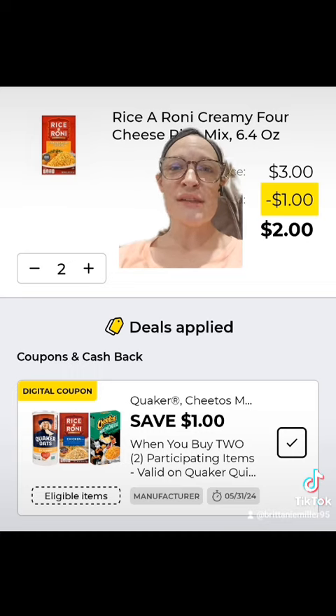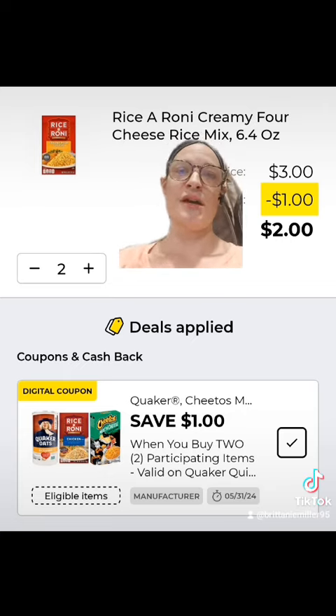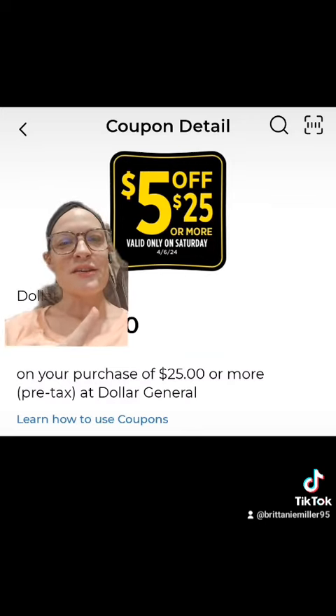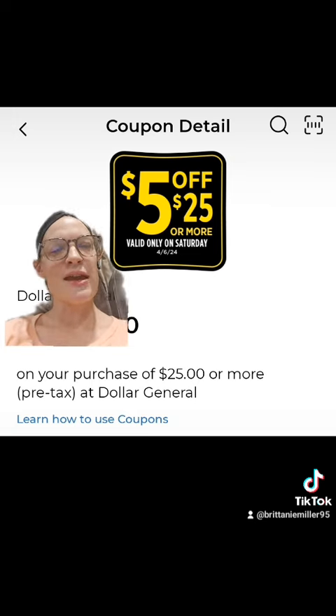When you subtract the store sales they're having this week, we're not quite to the $25 mark. So we're going to get two Rice-a-Ronis priced at $1.50 each and clip the dollar off of two digital coupon. Don't forget to clip the five off $25 digital coupon in the app — good for this Saturday, April 6th.